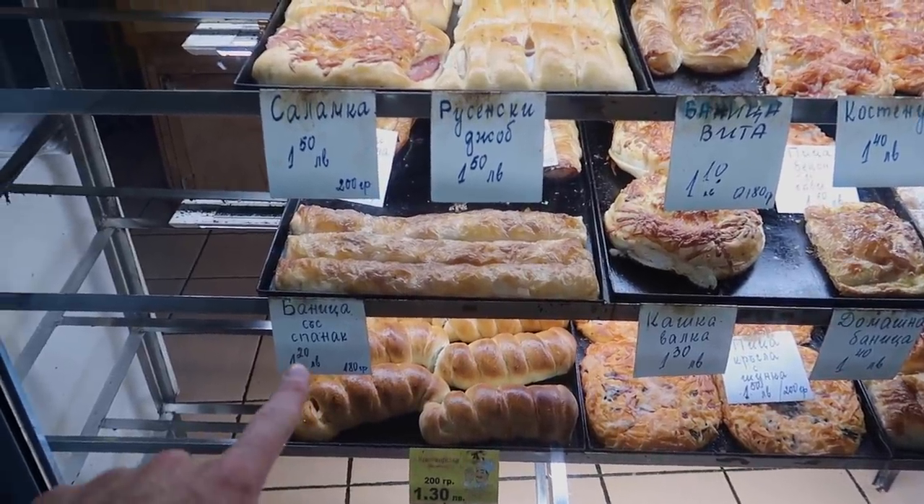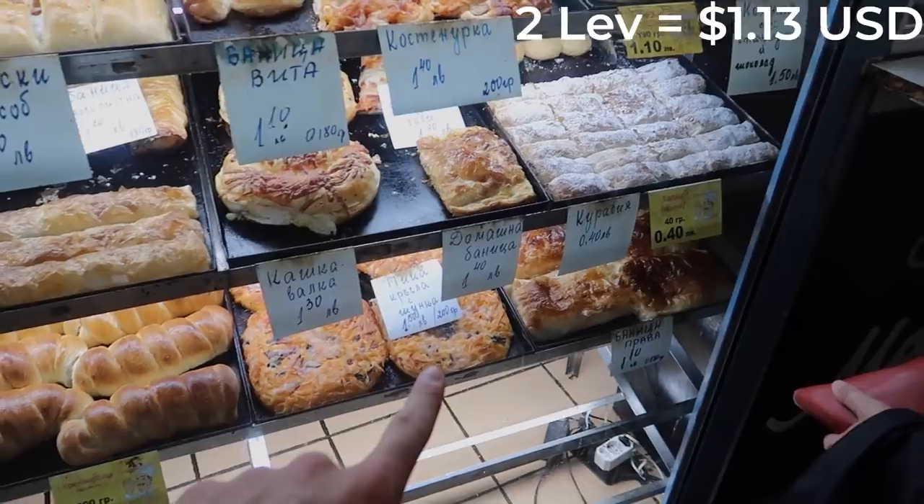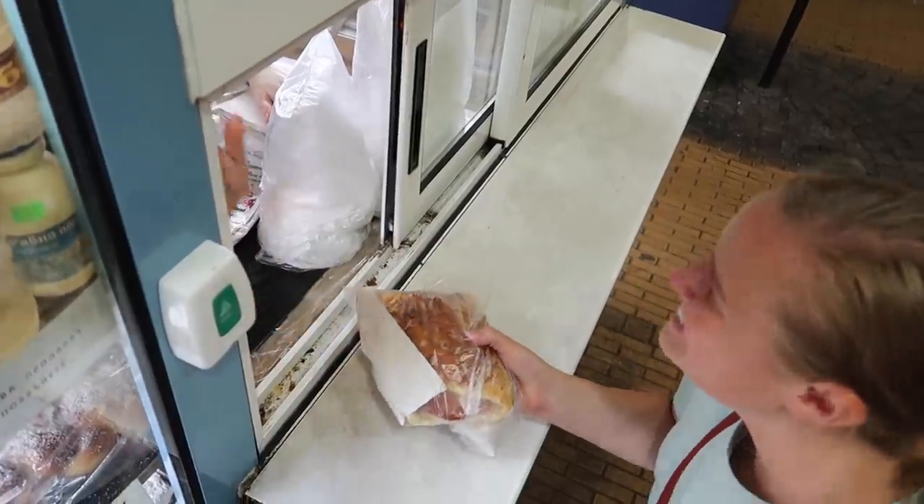As you can see, some prices — everything is under two lev, which means under one US dollar. That is crazy. Another reason why we love taking the metro and the transportation around here is because they have all these little bakeries, and they're not even sketchy. They're underground but they're really nice. And the food is really good.